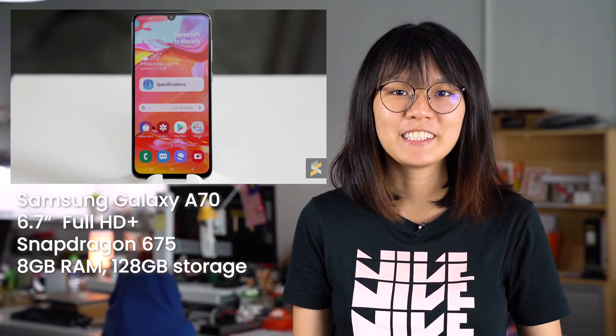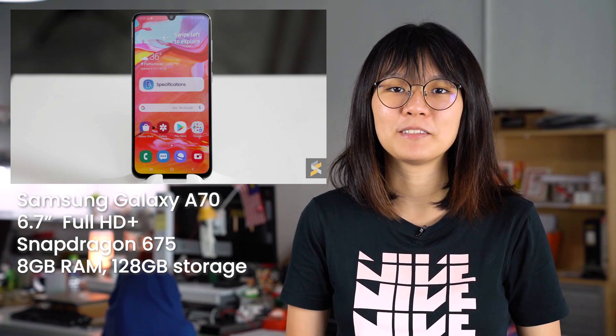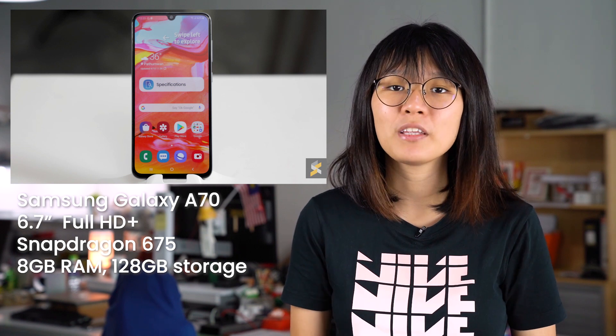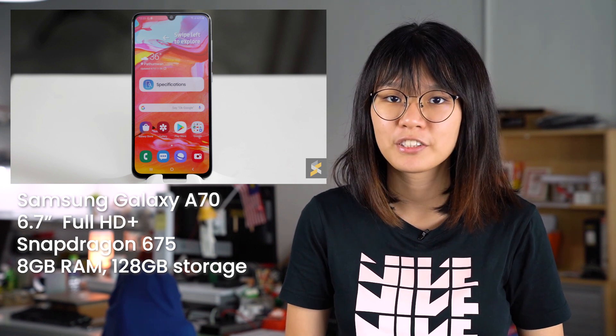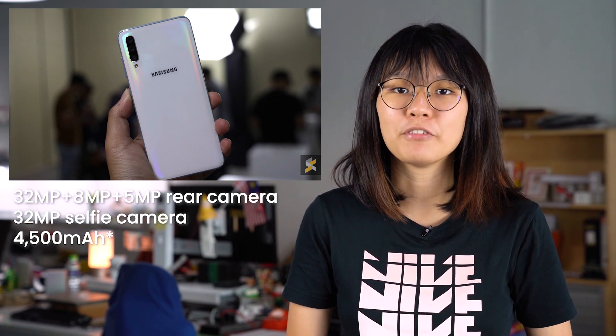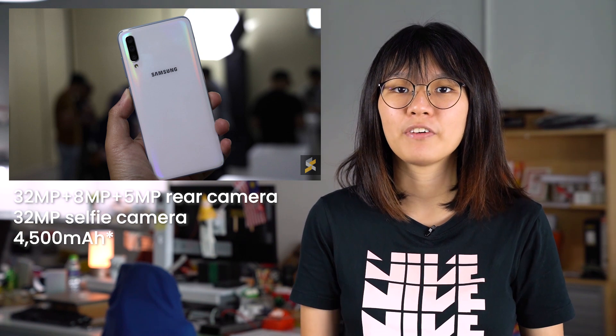The Samsung Galaxy A70 is officially available in Malaysia. According to DirectD, this device is priced at RM1,999 and it comes with a 64GB microSD card. The Samsung Galaxy A70 features a 6.7-inch Full HD Plus display, a Snapdragon 675 processor, 8GB of RAM and 128GB of internal storage. The device also features a triple camera setup and a 32MP camera for selfies, powered by a 4000mAh battery that charges via USB-C.